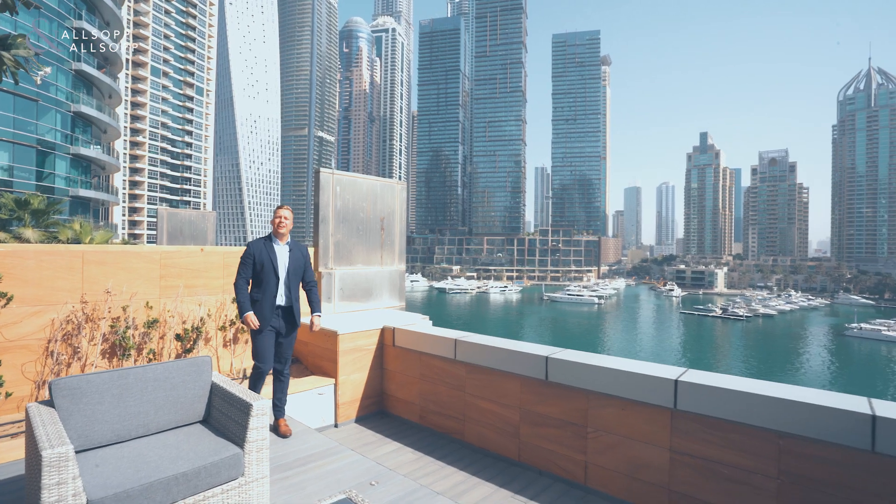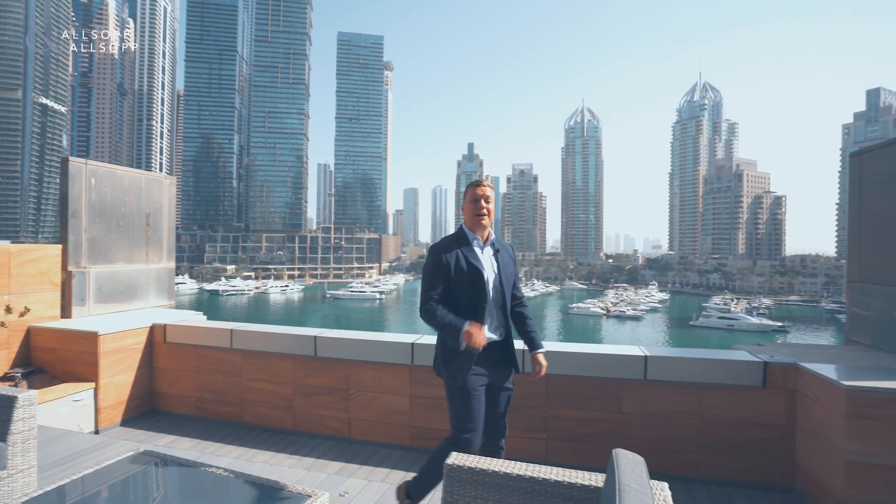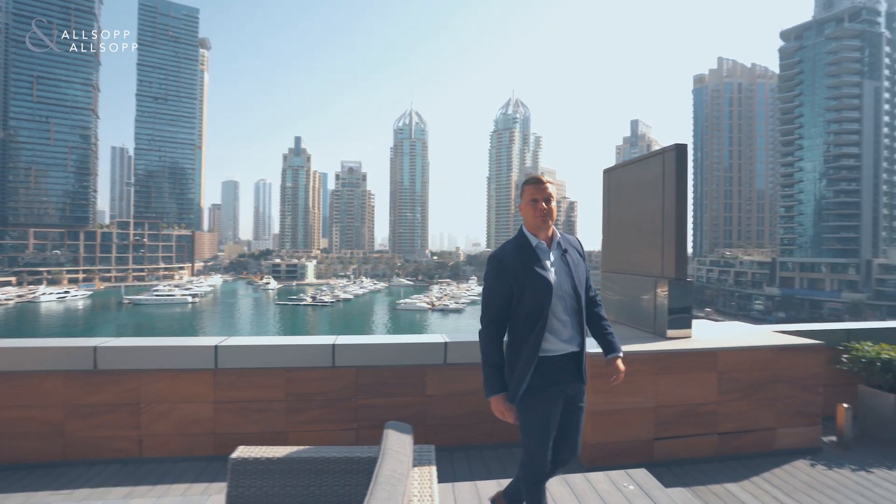Hello, my name is Ryan Hudson. I'm an Associate Director at Allsop and Allsop Real Estate, and today I'm presenting my brand new listing in Marina Tower, Dubai Marina. Come and have a look.